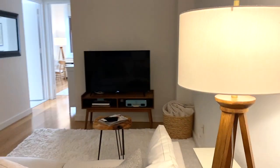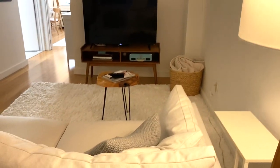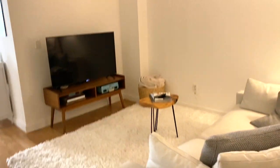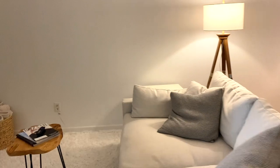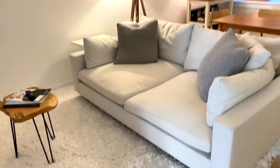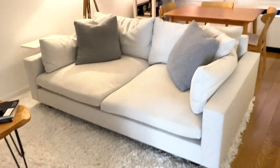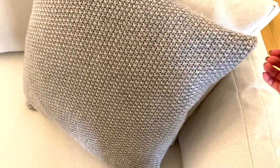Coming into the living room — what's kind of a bummer is that it doesn't get a lot of natural light, so it's always pretty dark in here, which is why we have two lamps going. There are no overhead lights so it's tricky, but we made it work. Over here we have this lamp from Target — I love the wood finish. We have our little couch and a side table. The couch is from West Elm. Joe's mom got us these pillows — they're really soft cashmere — I can link them below.